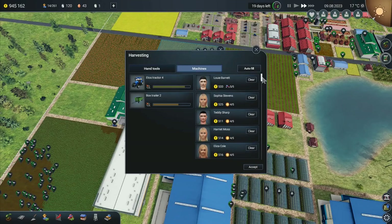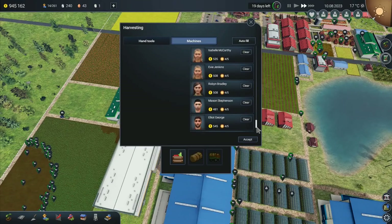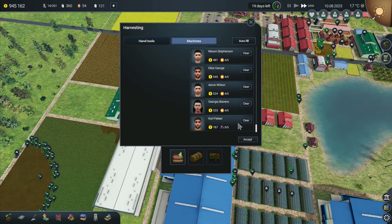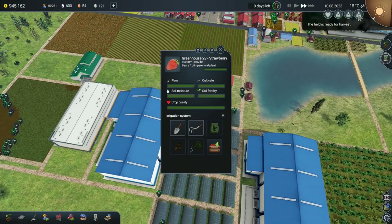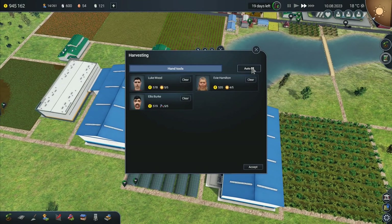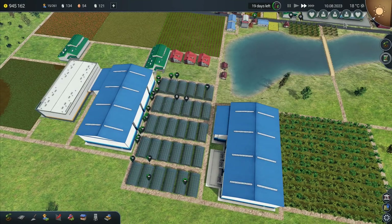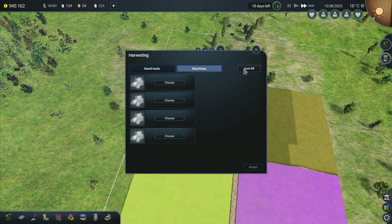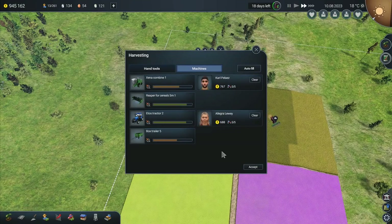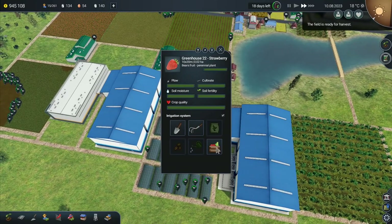They've even got hired help in Farmer's Dynasty now, which is the one thing that was holding me back from wanting to go back and play it again, and now they've added it in. So I don't really have an excuse not to go and play that game. We're lagging a little bit. We've got one tractor driver going to need to go on there. We'll put the Xena combine going in there and then come over to this one here.